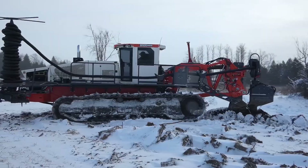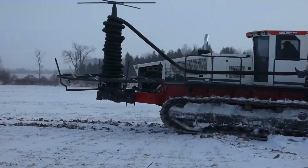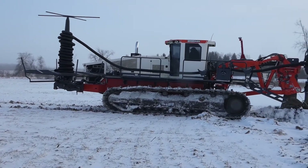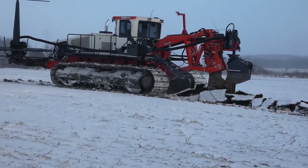Safety is a priority too — the cab is reinforced with a ROPS rollover protection system and FOPS falling object protection system. Despite its raw power, the Bronze 585 delivers smooth and efficient operations, making it an essential machine in modern construction and agriculture.